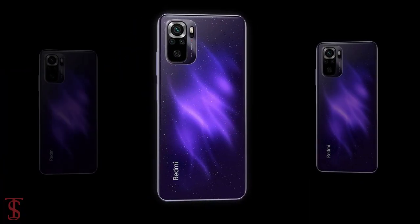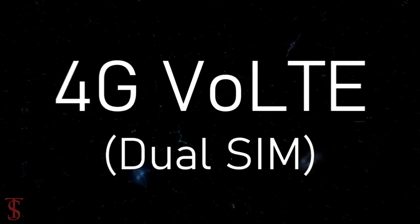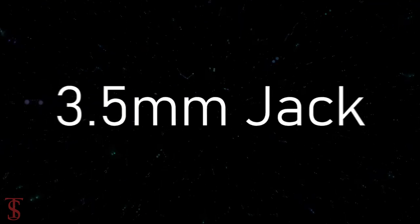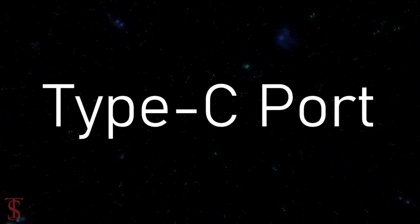The connectivity options on the phone include dual-SIM 4G, dual-band Wi-Fi, Bluetooth 5.0, GPS, FM radio, a 3.5mm headphone jack, IR blaster, and a Type-C charging port.